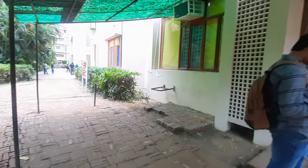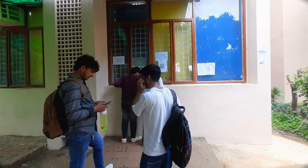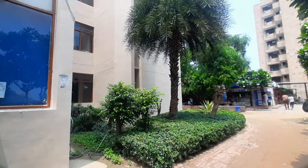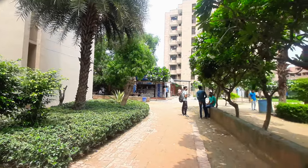After coming to this counter, you can pay your college fees and receive your receipt here.